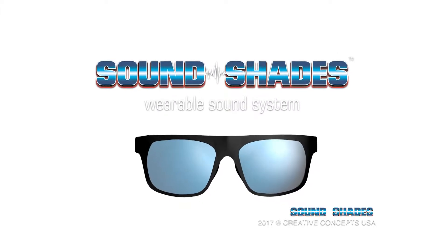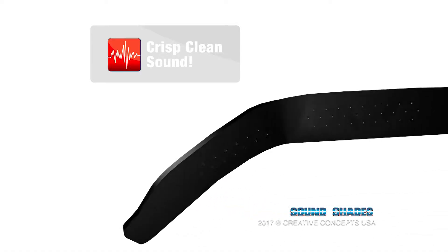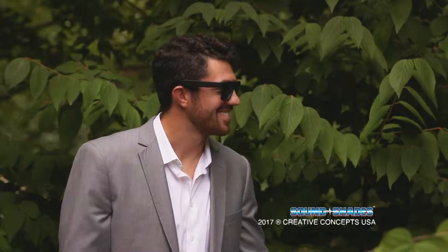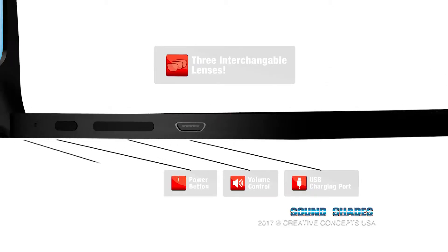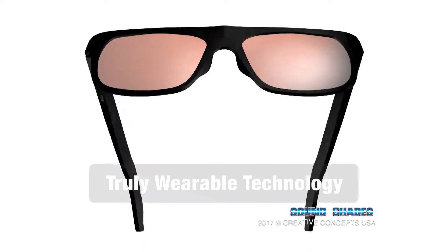Bluetooth has never sounded like this, and it's never looked better. With high-tech surround sound speakers, SoundShades are an all-new listening experience — hands-free, wire-free, ear-free — with covert ergonomic controls, interchangeable lenses, and a built-in microphone for talk-back capability. Truly wearable technology.